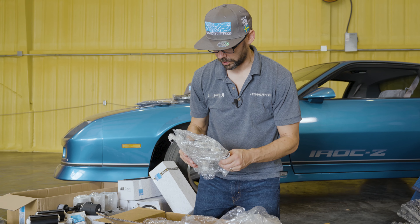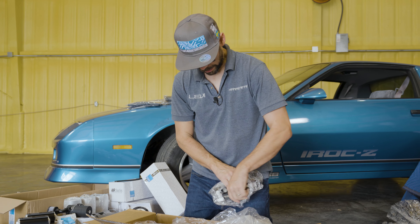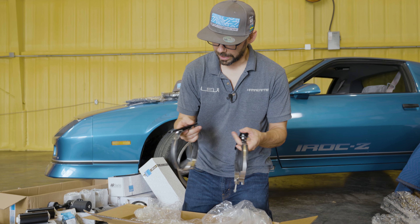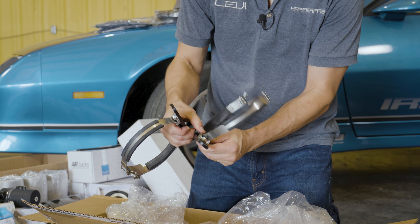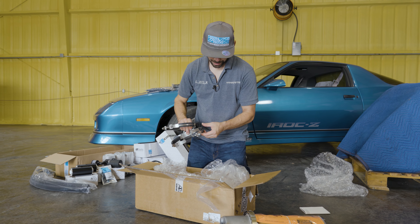It comes with clamps — you got to buy these separately, but they are pretty nice. They've got a nice billet aluminum anodized black mount to them. Looks like a laser cut stainless mount there. Those are really nice, and that's what we'll use to mount it in the car. That's all we got for today.